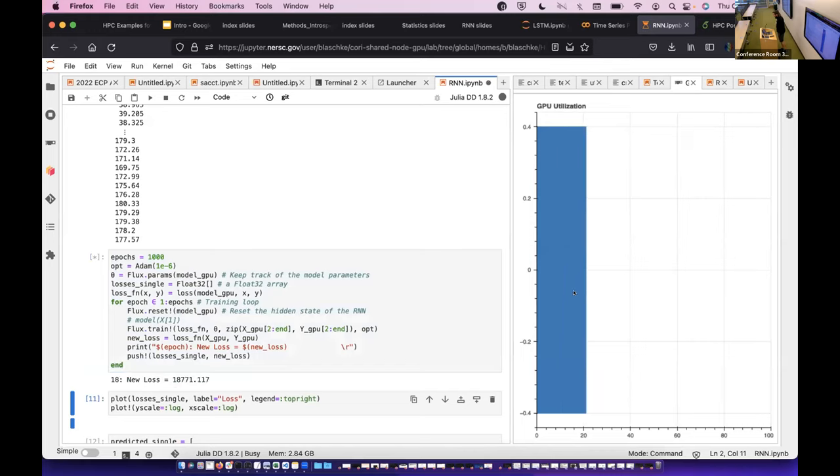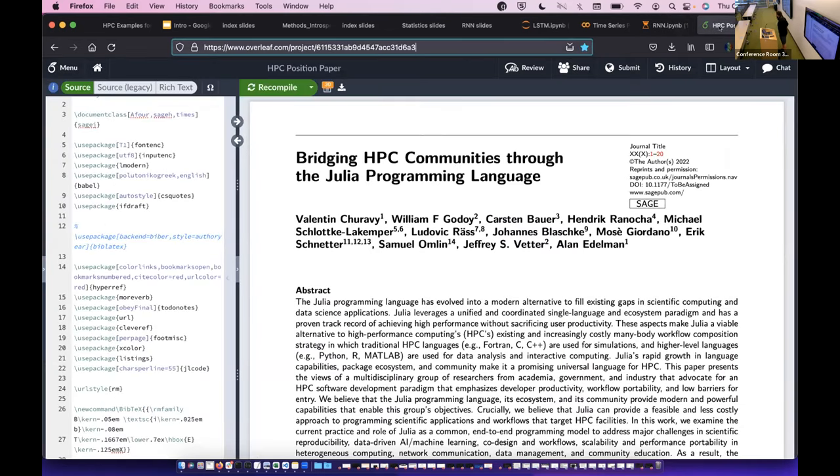We also have a paper coming out, so keep an eye out for it. With that, I'd like to thank you for your attention.